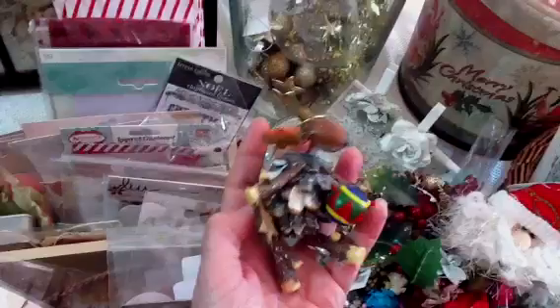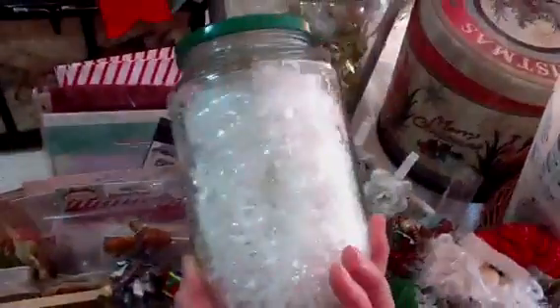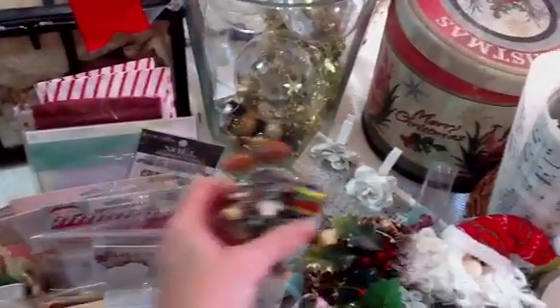This little guy needs to go on the tree. We bought him at the end of Christmas last year and he landed up in my stash — my daughter's going to ask what he's doing here! Hopefully I'll put some of that in these balls — we'll see. I'll show you as I go along.